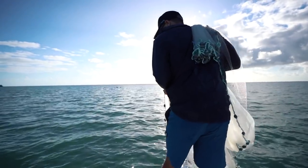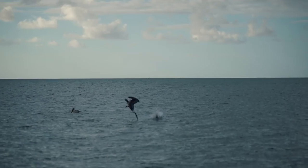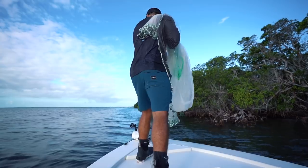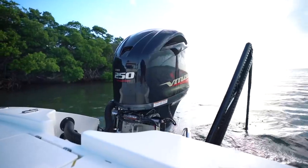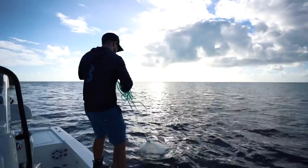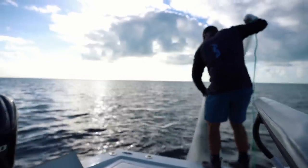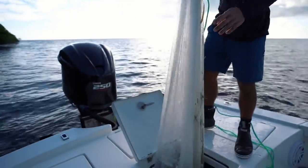We got them right here next to the pelicans. We saw them crashing and that was basically the telltale sign that the pilchards were right here on this flat. We threw the cast net and pulled it down — we got a ton of them! That's what I'm talking about.